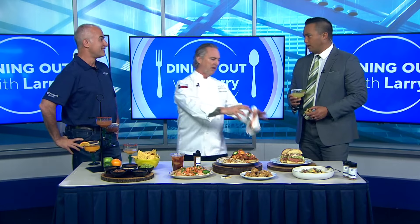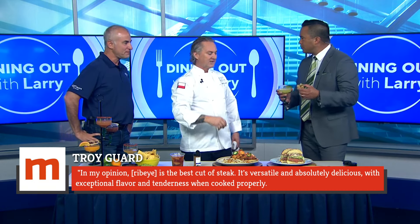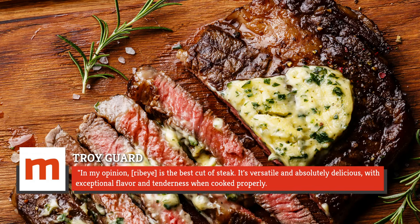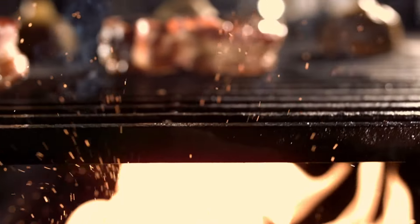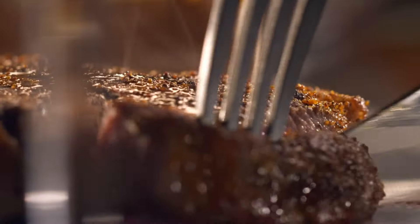Troy Gard, owner and executive chef at Tag Restaurant Group, said: "In my opinion, ribeye is the best cut of steak. It's versatile and absolutely delicious, with exceptional flavor and tenderness when cooked properly. When I have the option, I always choose a good ribeye over any other cut of steak." Because of the marbling, ribeye is also an easier cut for home chefs, according to Guzzo.